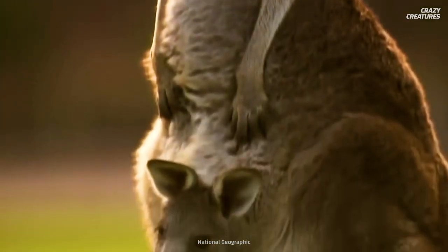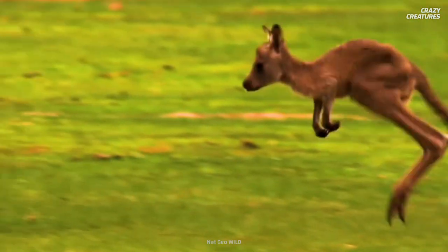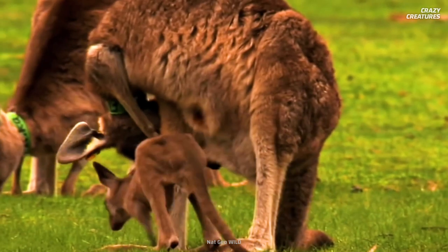When they're ready, joeys will peek their little head out and observe the world. Then they'll hop alongside their mothers, and the circle of life continues.